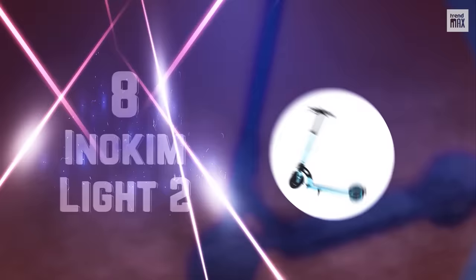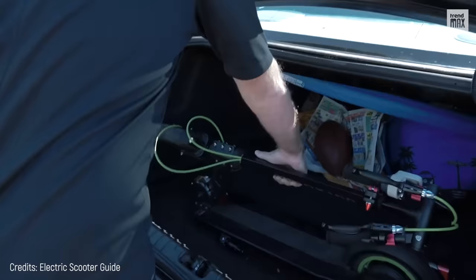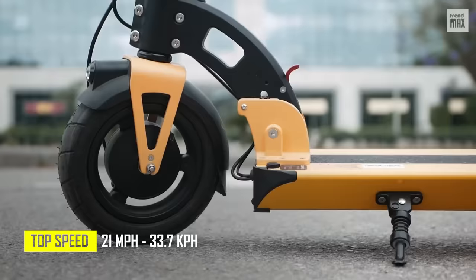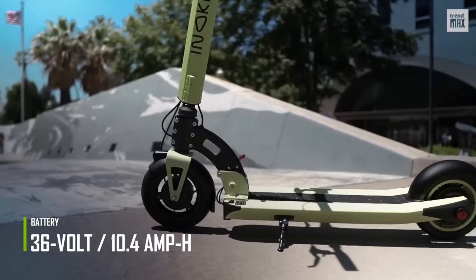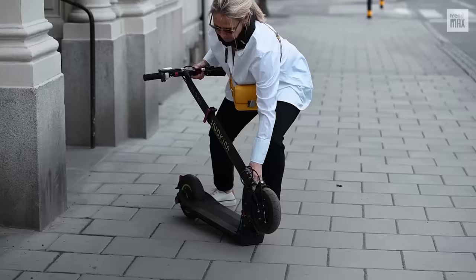Number 8: Enochim Lite II. With this one, you'll no longer have problems loading it in the trunk or taking it on the bus and train. It weighs only 30 pounds and is also foldable. This upgrade to the Enochim Lite boasts a powerful 350-watt motor that offers a top speed of up to 21 miles per hour with a dual-drum braking system. Its 36-volt, 10.4-amp-hour LG cell battery is now waterproof and has a range of 30 miles on a single 4-hour charge.